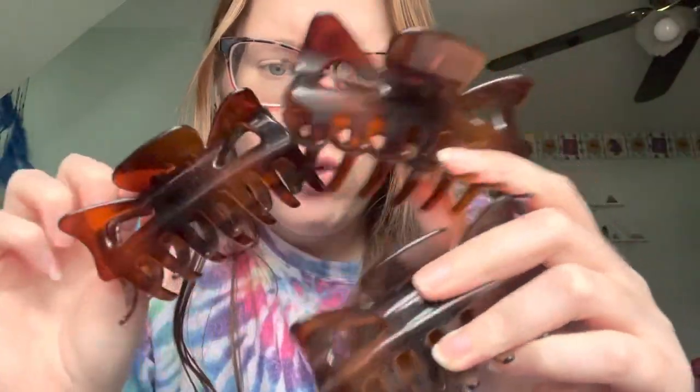Another brown one — I think these probably came in like a pack, like a four-pack. I have one in the bathroom that I use when I wash my face and whatnot. Your average hair clips, nothing special. They get the job done, that's what you want.